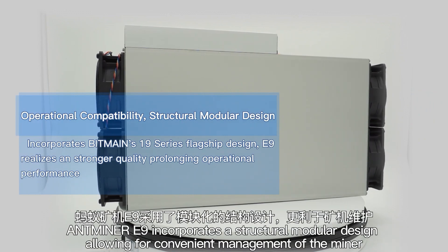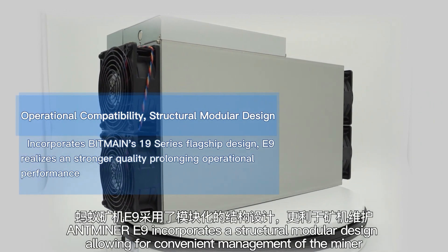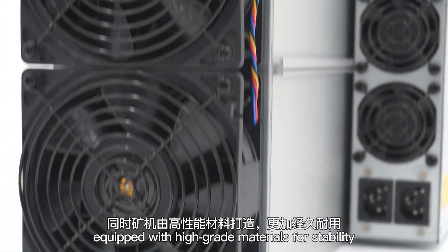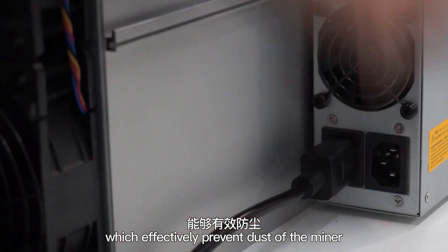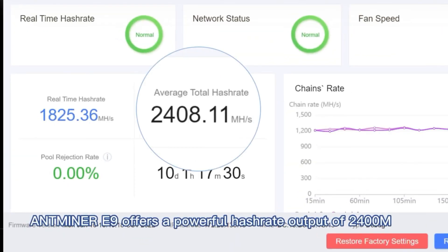Antminer E9 incorporates a structural module design allowing for convenient management of the miner, equipped with high-grade materials for stability. Powering up the E9 features additional safety elements, which effectively prevent dust of the miner, providing a seamless mining experience and a longer lifespan. To be continued...